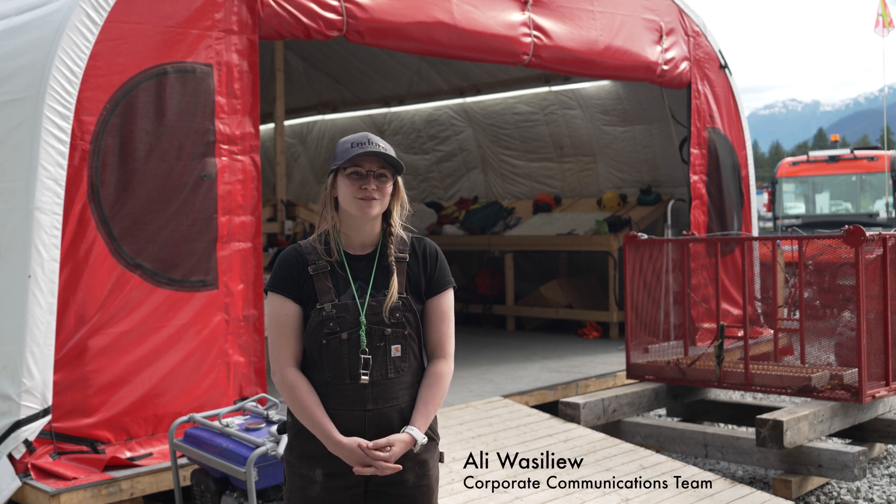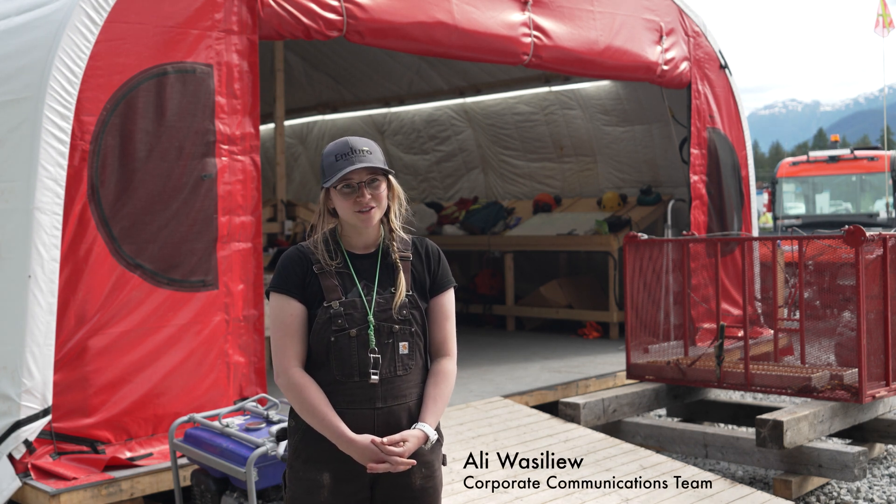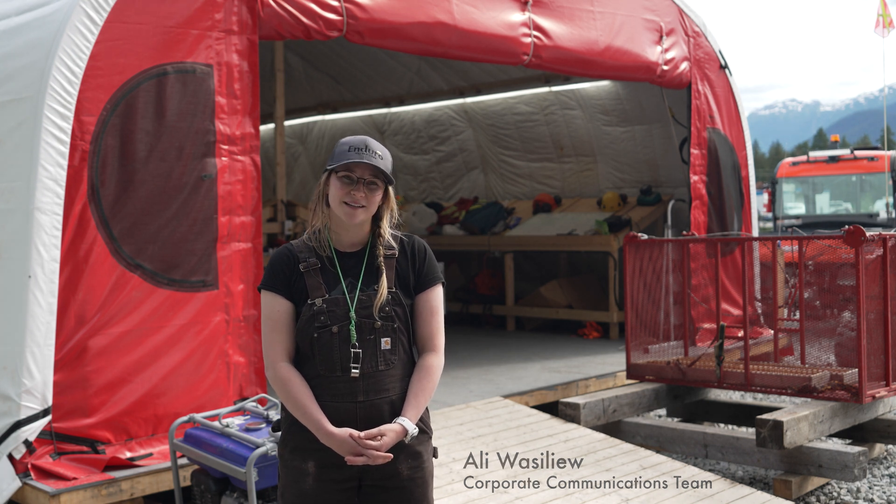Hi, my name is Ali Wasslew. I'm part of the corporate communications team with Enduro Metals. I'm also a professional geoscientist and I've worked on the Newmont Lake property since 2019.